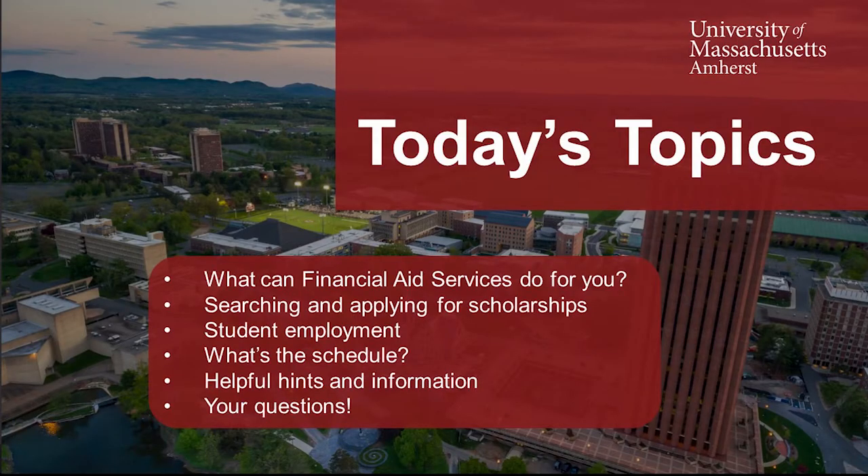I want to tell you what we do in the office and what things are out there for you to take advantage of. I want to talk about some things that I know will be on a lot of people's minds: have I applied for all of the right things in order to get financial aid? And then what other money is out there and how do I get it? Those are our big questions - how am I going to pay this bill and what other money is available.